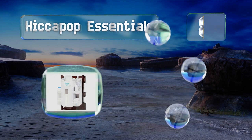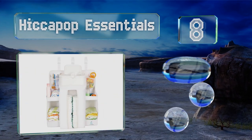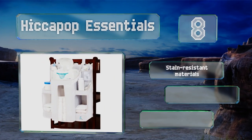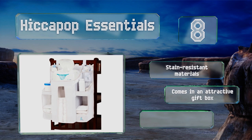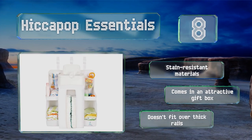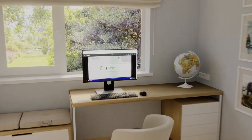Coming in at number eight, the three buckled straps of the Hiccapop Essentials allow you to attach it to the side of a crib and it can support plenty of weight. The open design keeps everything visible so you can find items without any searching. It's made of stain-resistant materials and comes in an attractive gift box. However, note that it doesn't fit over thick rails.